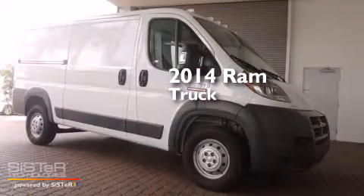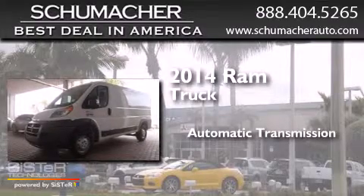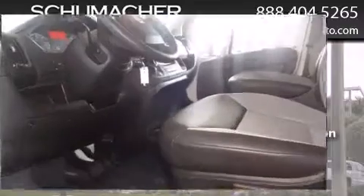This is a 2014 Ram truck. This truck has an automatic transmission, a 3.6-liter V6, and a clean non-smoker interior.